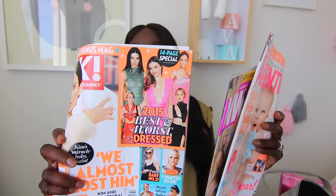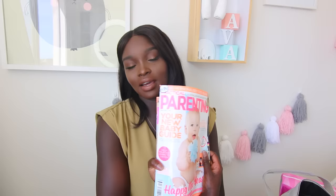Obviously if I'm in excruciating pain I'm not going to reach for a magazine, but if I opt for the epidural and my husband is trying to get some sleep while I can't, I thought I'd grab some magazines to pass the time.